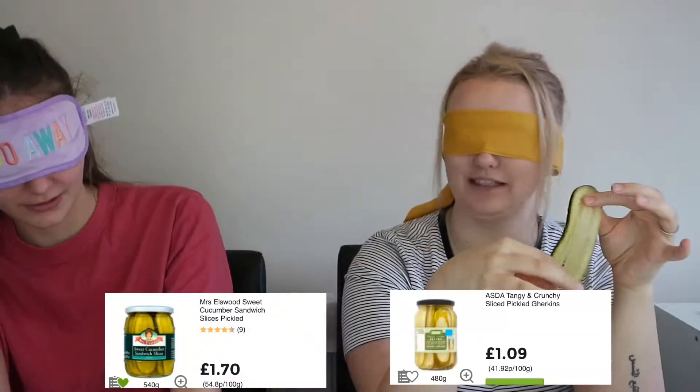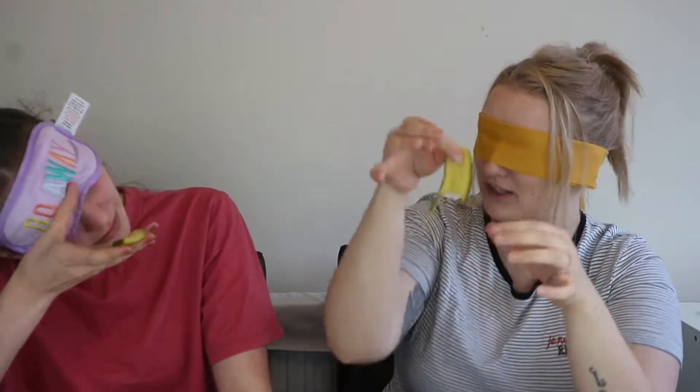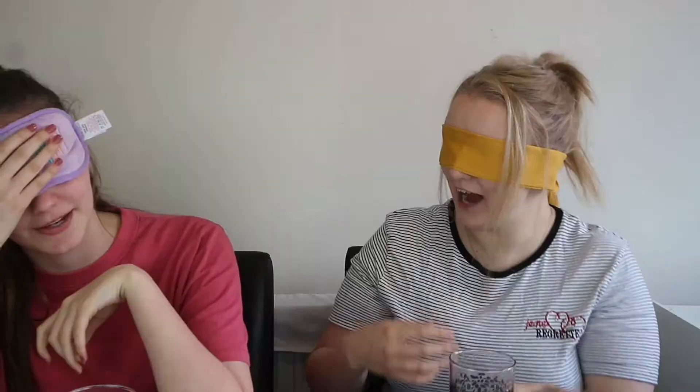The next one is Asda's Tangy and Crunchy Sliced Pickled Gherkins — 480 grams in this jar. Versus Miss Elswood Sweet Cucumber Sandwich Pickles — 540 grams, so you get more in that one. I'm going to say right is Asda, left is the brand. The right one was actually the brand one. I can't tell the difference. She drinks a lot of Coke — only one glass a day! That is disgusting.